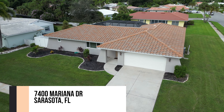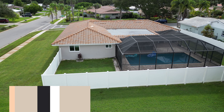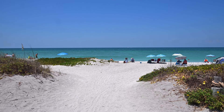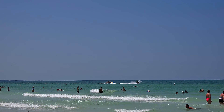Hi everyone, it's Maraid Smilic and Samantha Kotlik, and we're here today at 7400 Mariana Drive in Gulfgate — a spectacular three-bedroom, two-bathroom home in a fantastic neighborhood. The main thing about Gulfgate is the proximity to the beaches. Here in South Sarasota, you are so close to Siesta Key — under four miles to Siesta Key Beach, which is absolutely fabulous.